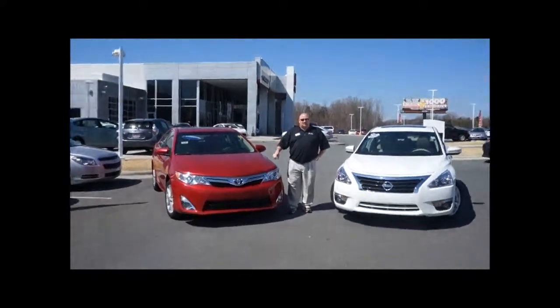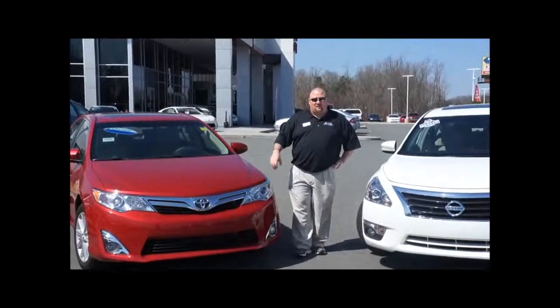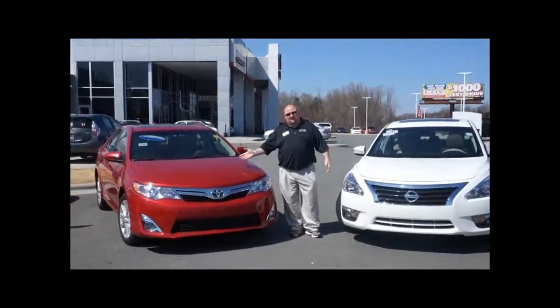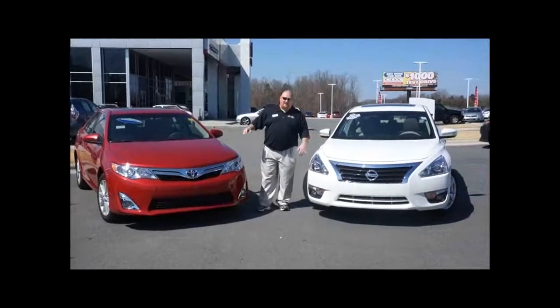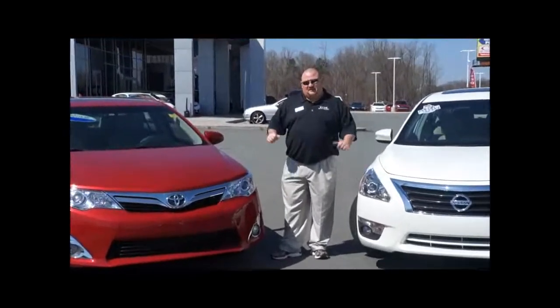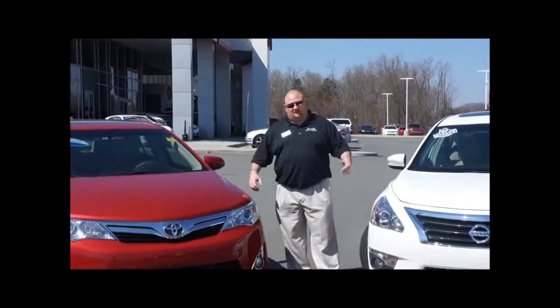Hey guys, thank you for watching the Cox Toyota video. My name is Ryan Wood, I'm at Cox Toyota. This is a demo of the Altima versus the Camry — an SL Altima and an XLE Camry. Both cars are very well equipped. I'll tell you the difference of why you should buy the Toyota versus the Altima.